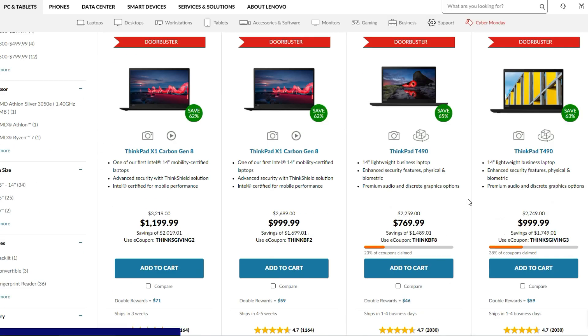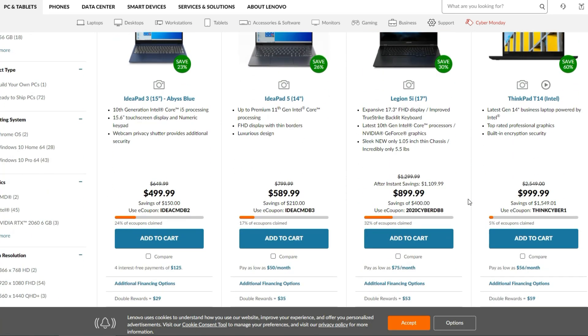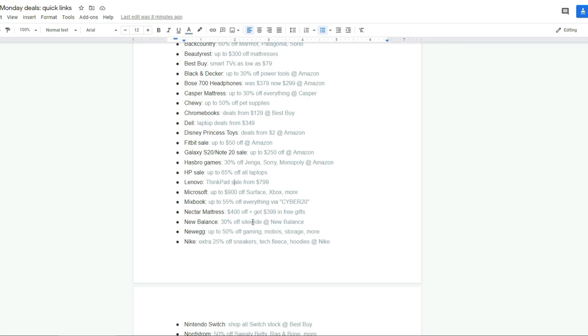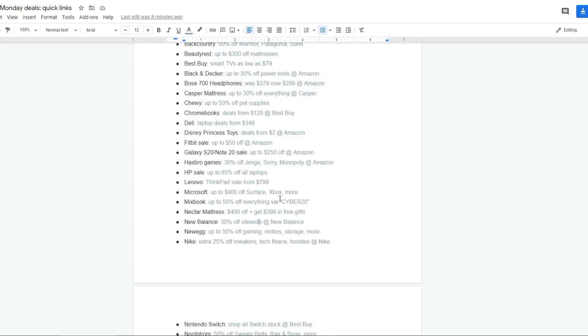Their doorbusters are still up and running. If you're looking for a really good laptop with some power behind it, they have some deals with quality products. New Balance is 30% off site-wide. If you need shoes, get on there — it's a really good deal. The Nectar mattress gets you $400 off.